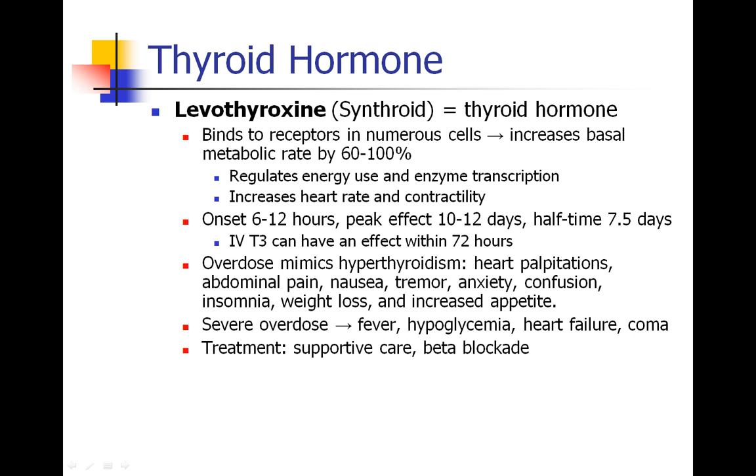When a patient has too much thyroid hormone, the symptoms are symptoms of the sympathetic system — like heart palpitations, tremor, and increased metabolism, like weight loss, increased appetite. People can also have anxiety, confusion, and insomnia.